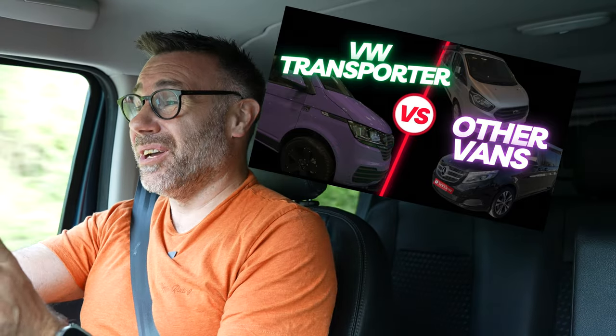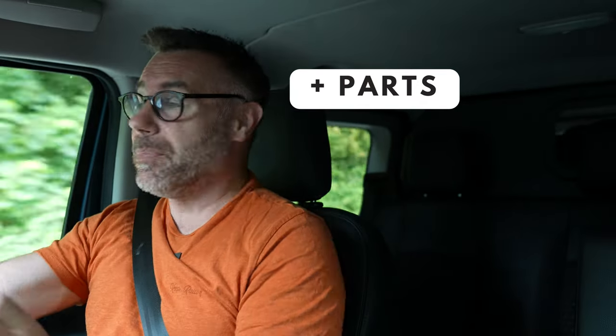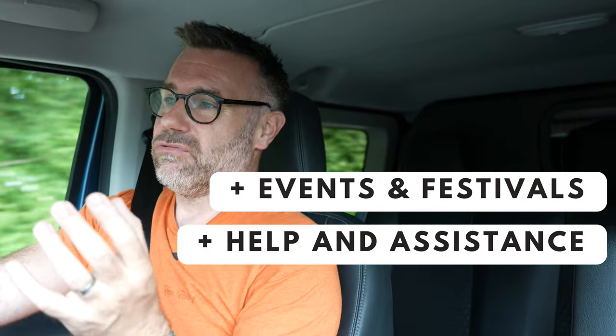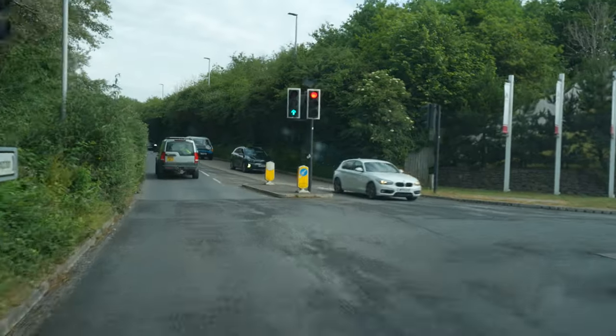First of all, let's get something straight. I am sometimes accused of being biased towards the Transporter, but predominantly this has been a Transporter channel. And if you think about some of the things which I say, they are actually factual, whether you like it or not. The Volkswagen Transporter is far more desirable. Aftermarket parts — there are far more available than for any other brand. And as far as resale value is concerned, the residual values are greater for the Volkswagen Transporter. But if you think I'm going to be biased today, then think again.